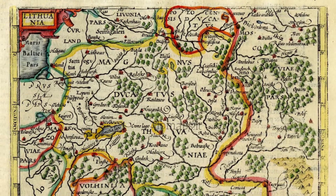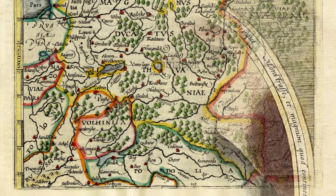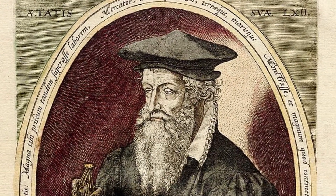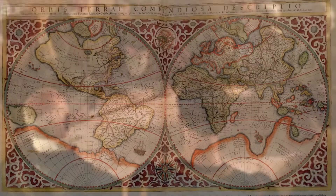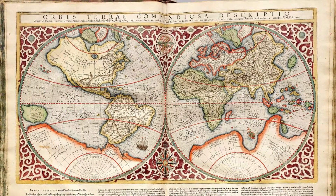From the 17th to the 19th centuries, mapmaking saw numerous innovations. Gerardus Mercator, a Flemish cartographer, introduced the Mercator projection in 1569, which allowed for accurate navigation using straight lines on a map. This projection became the standard for nautical charts and is still widely used today.